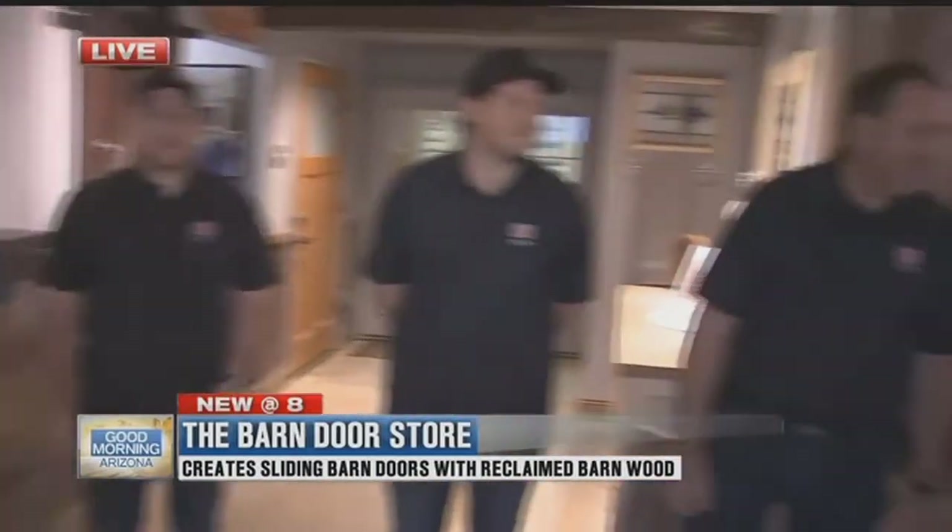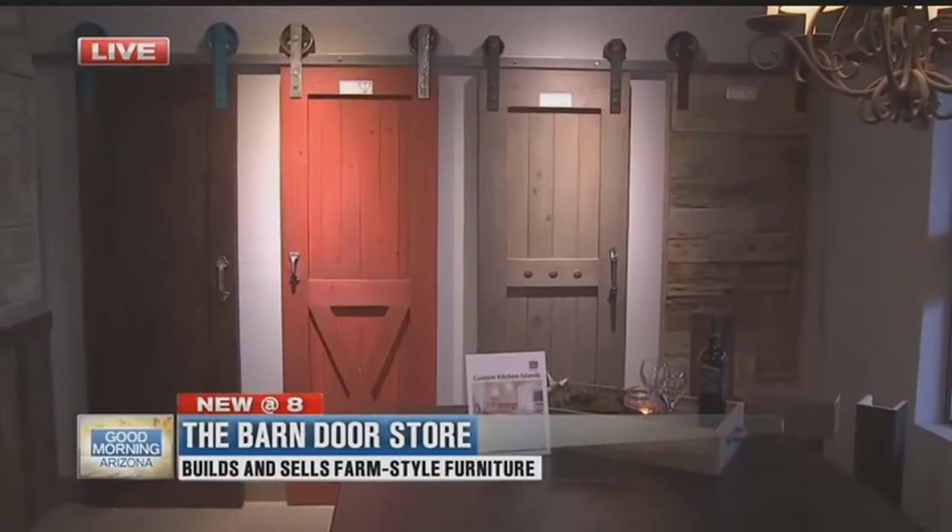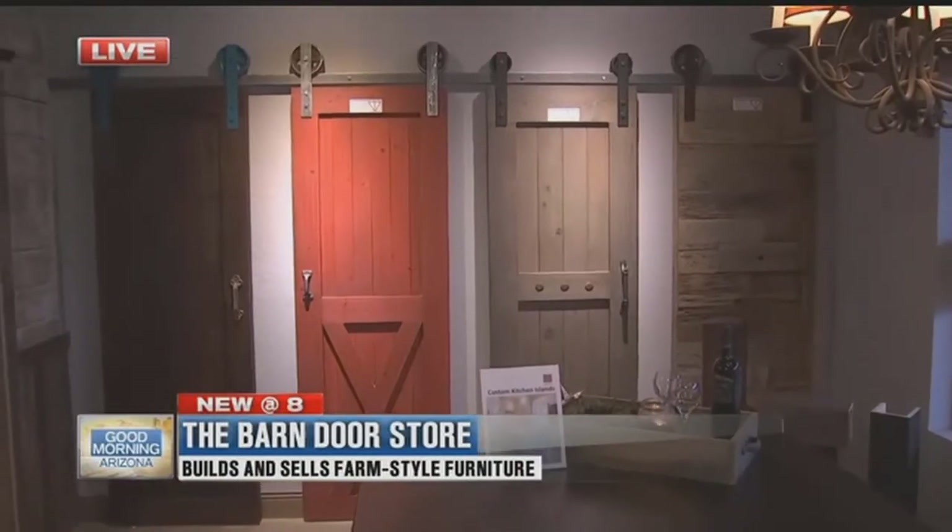We have a ton of fun making barn doors. Chad, what is it like working with Dad? We have our struggles at times, but for the most part it's wonderful. We've been doing this — this is our fifth year now, and I love every day of it. It's fun to work with family. You came into this because you were working in homes before — tell me about that.